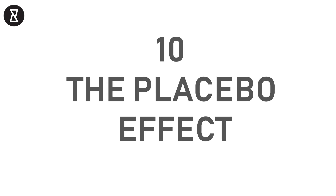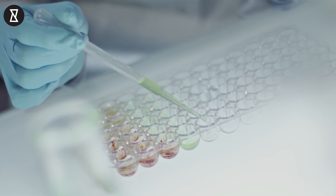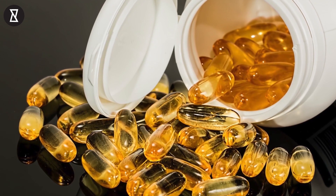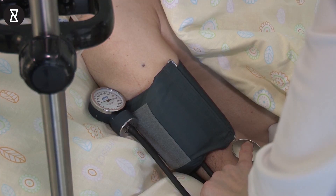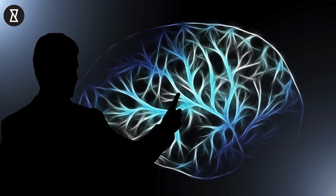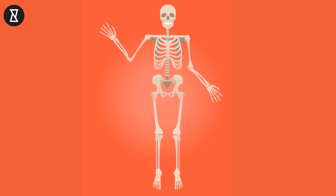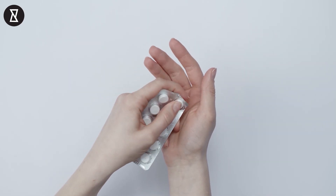Number 10: the placebo effect. When scientists are testing a medicine, they'll often give some of their patients what's called a placebo, which is a substitute for actual medicine. However, it has been found in the past that some patients have responded just as much to a placebo as they would have to actual medicine. Scientists theorise that this is an example of the power of the mind over the body — because a person believes they're taking the medicine, they start to feel better.